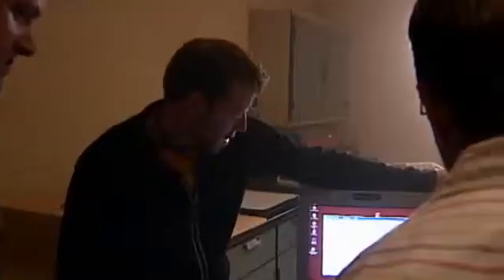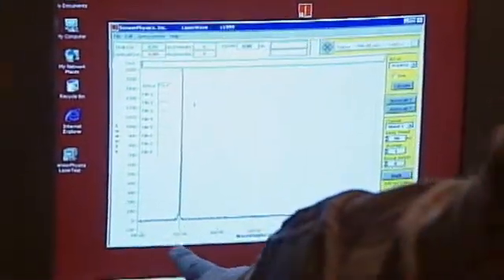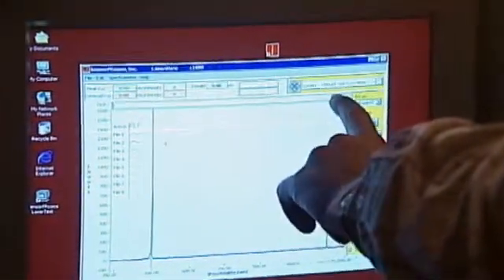It's 472.83 nanometers. We have an infrared pushing out 950.59 nanometers. If you're interested in lasers, focus on your math and sciences because those are the things that will help you a lot in the laser fields. This is the visible light here and this is our reading at 496 nanometers.